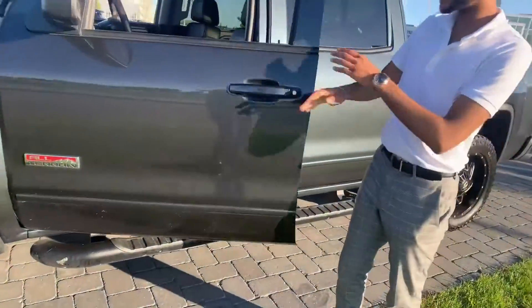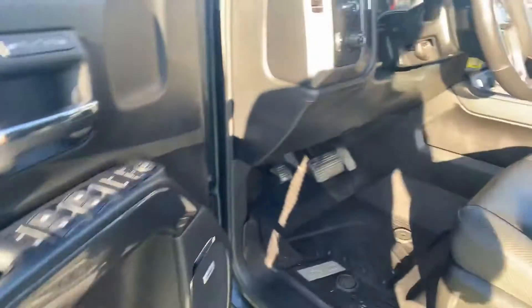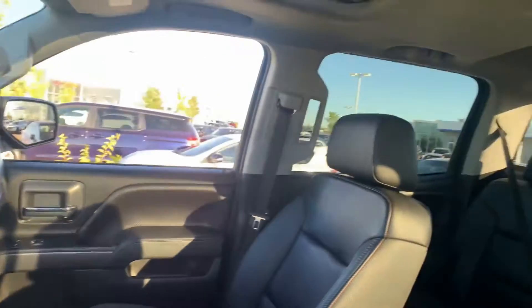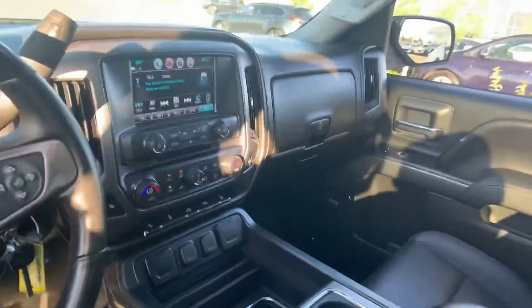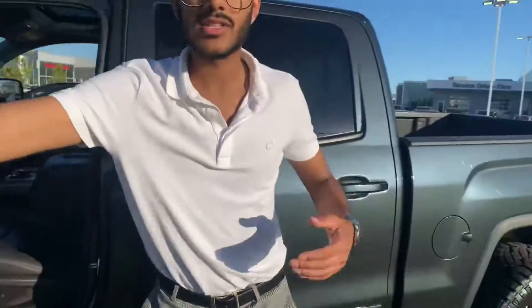You get nice side steps on the truck, power seats, and a nice leather interior with almost a carbon fiber look. You get a bold sound system, adjustable pedals, heated steering wheel, heated seats on driver and passenger sides, and if you look right down there, it's actually a wireless charger. Looking up top you get a sunroof, and this does come with the tow package, touchscreen display, and Bluetooth compatibility.